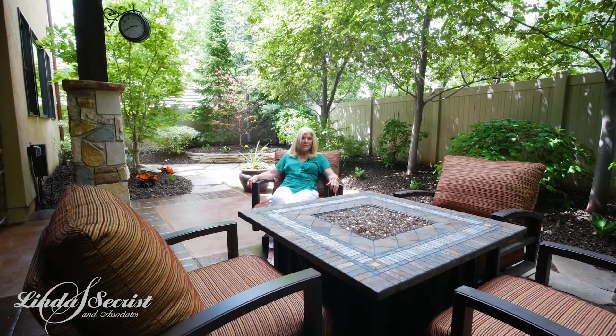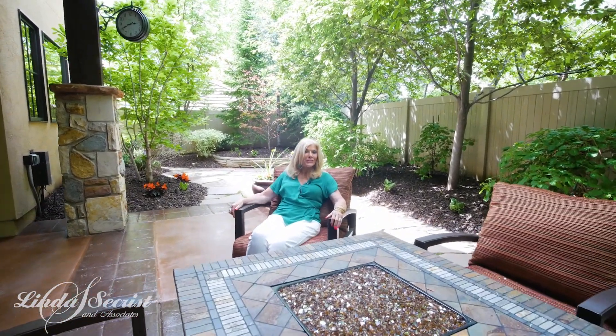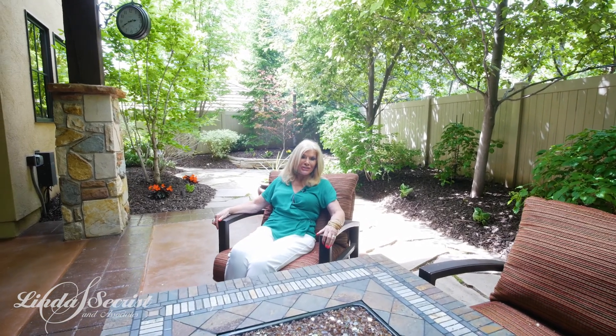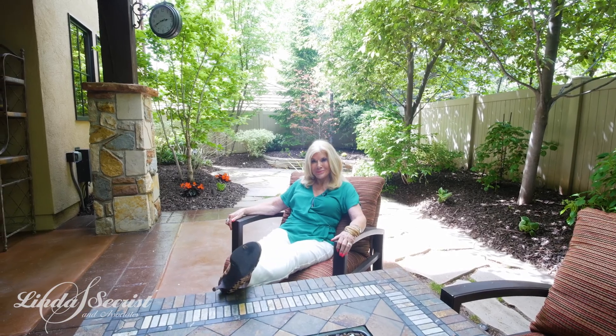I found the most relaxing, beautiful, private, lush place in this whole property. Thanks for joining. If you see it, you won't want to leave either. Bye.